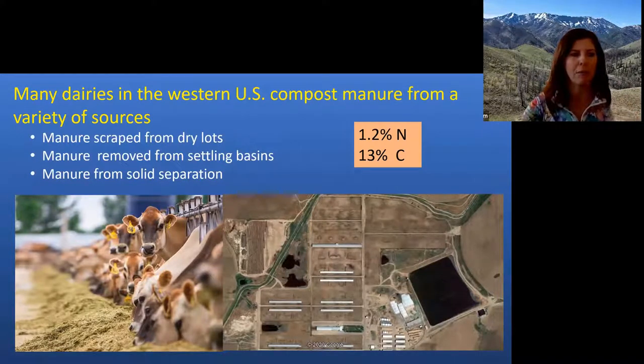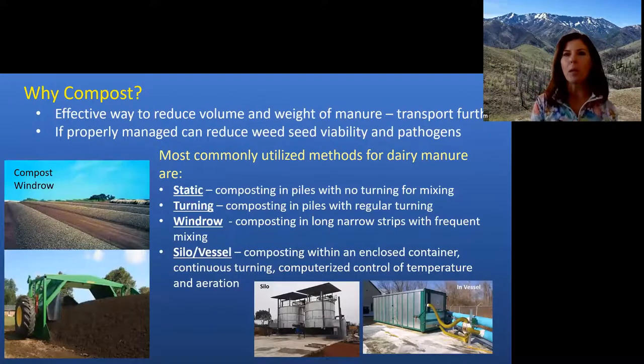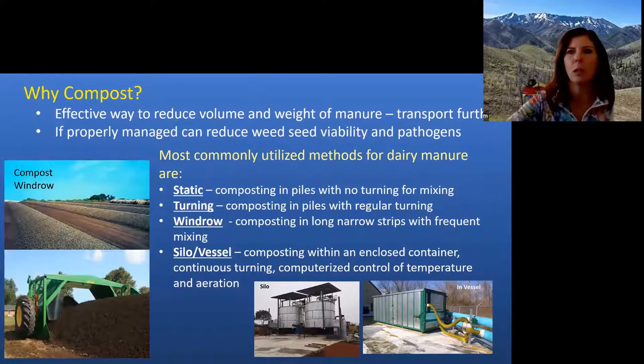So it's not what a lot of people would think of when they think of composts. The most important reason our producers are interested in composting is it's a really great way to reduce the volume and weight of your manure so that you have the ability to transport it farther than you normally would.